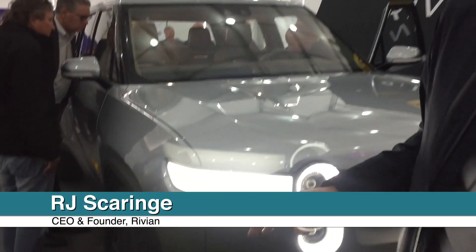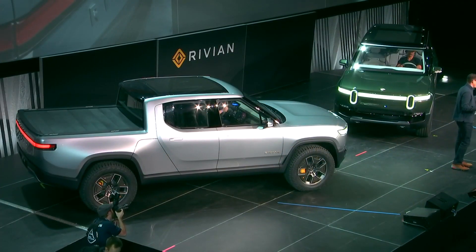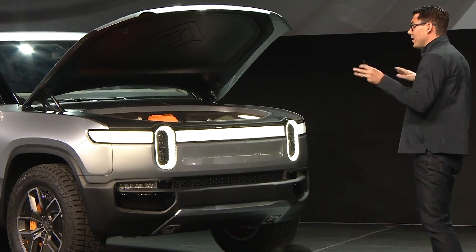What I'm standing in front of here is an R1T — it's our first vehicle. This is a vehicle that delivers incredible on-road performance, great off-road performance, combines that with a lot of function and utility and capability in a package that's quite a bit different than what you've seen before.